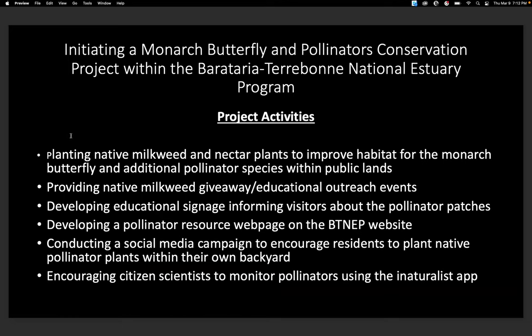Since 2020, we've done all those things. We've planted native milkweed and nectar plants on public lands, provided native milkweed giveaway events and educational events, developed a pollinator resource webpage, ran social media campaigns, and we also encourage citizens to monitor pollinators using the iNaturalist app.